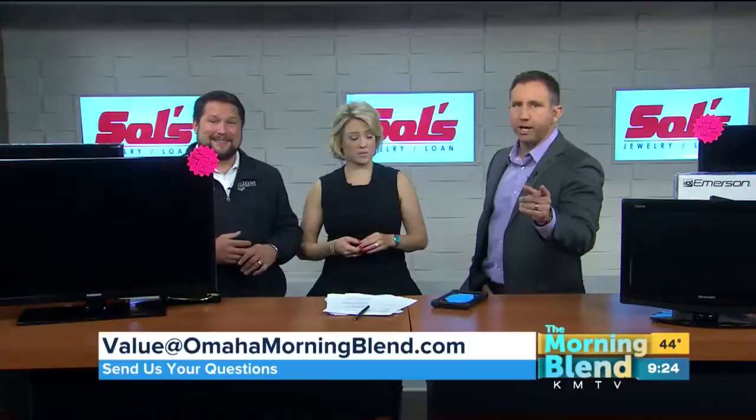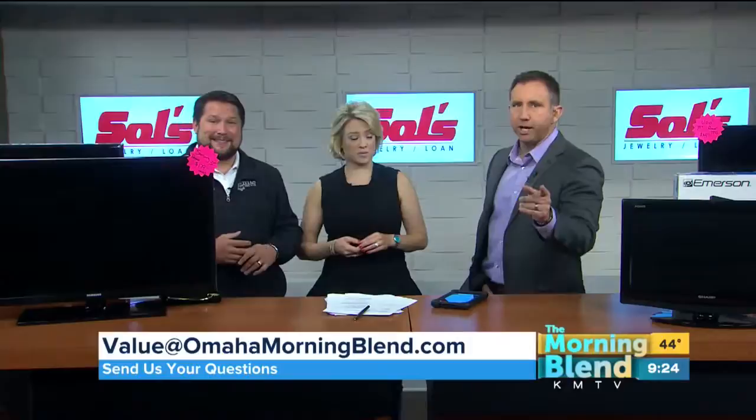If you have a question for John, send it to value at omahamorningblend.com. Six locations, all with Overstocked October in full effect — every store has a great selection of TVs. Go before the Husker game this weekend and get a brand new TV, or one for the garage. Thank you very much. Always a pleasure.